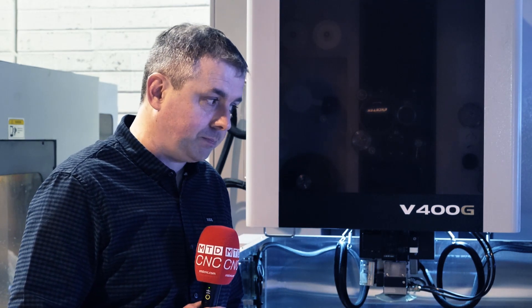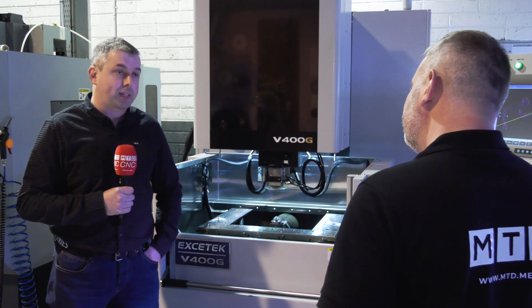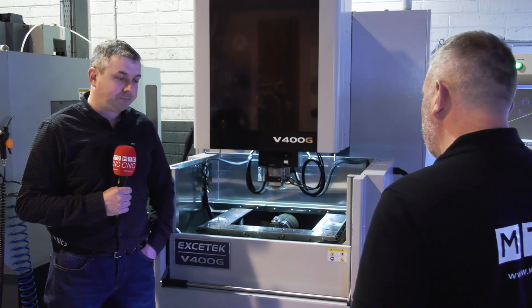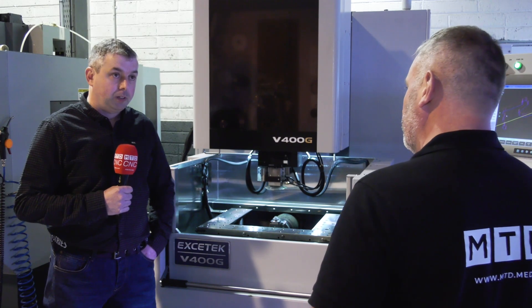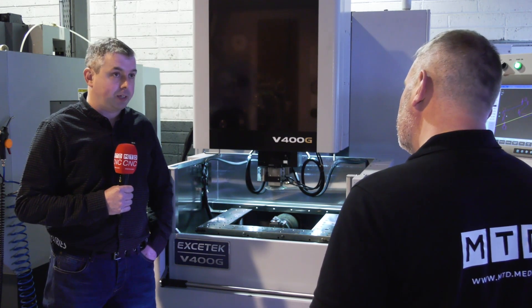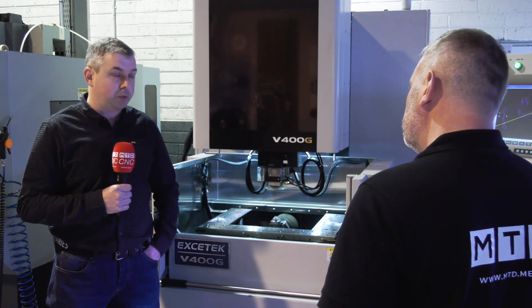Has the EDM process become more efficient and more cost effective for your customers? Definitely. With the smaller components, smaller slots, internal corners, there are more requirements for narrower wire, and this machine is also able to use small wire which we utilise. Some materials are quite tough within the medical sector but once it's conductive it'll cut it, same as any other material. We also run aluminium, which is a soft material, and it allows us to do extra things we wouldn't be able to do on the mills.